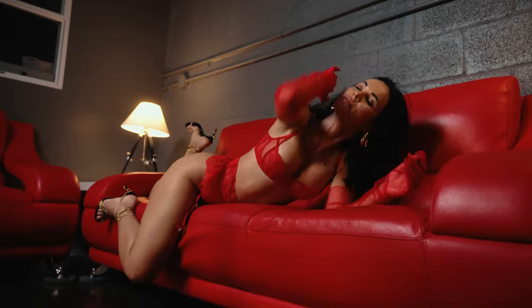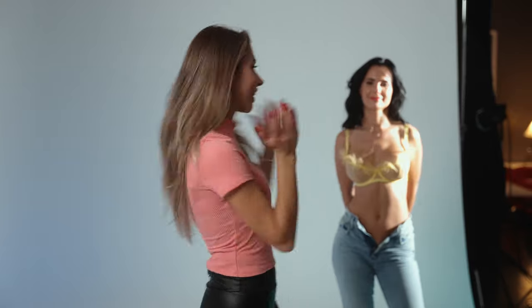Hello everyone, I am Daria Kosov, fashion photographer based in Miami. Today we're going to do a very beautiful, sensual, edgy fashion photo shoot in lingerie. You've asked me a lot about how to pose in lingerie, so today I would reveal that answer. Meet Irina — she will be our model for today.